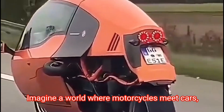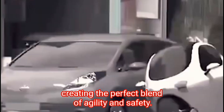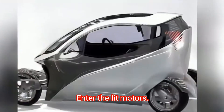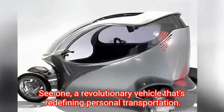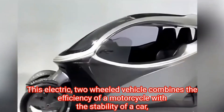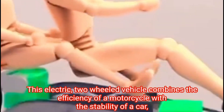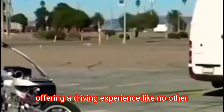Imagine a world where motorcycles meet cars, creating the perfect blend of agility and safety. Enter the Litmotors C1, a revolutionary vehicle that's redefining personal transportation. This electric two-wheeled vehicle combines the efficiency of a motorcycle with the stability of a car, offering a driving experience like no other.